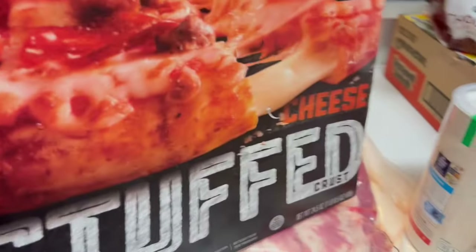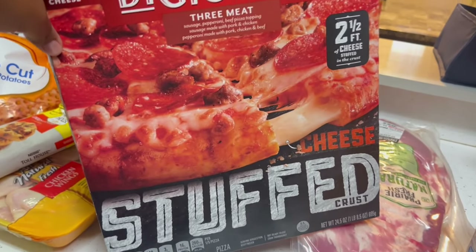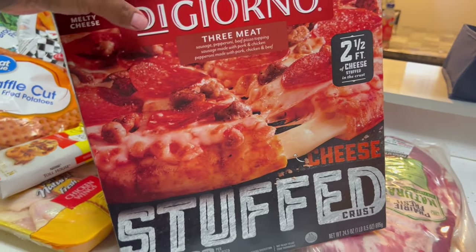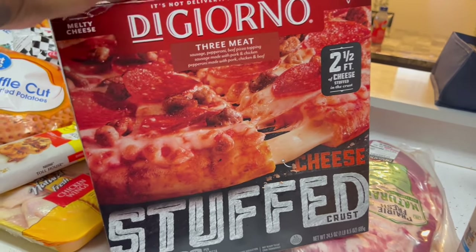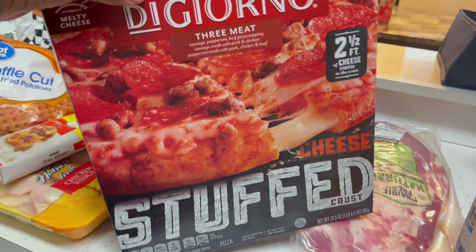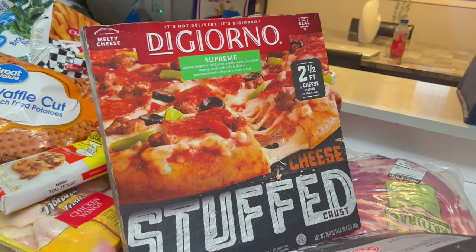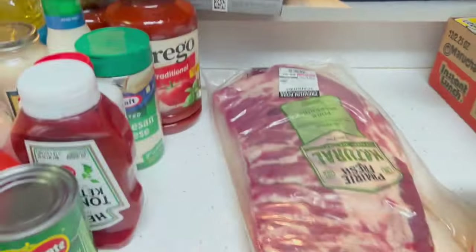I got some butter pecan ice cream from Kroger the other day so that's still new. We got some DiGiorno pizzas — on days I don't feel like cooking I'll pop one of these in the oven. I didn't know they had a stuffed crust one now, so I had to get those. We got the stuffed crust supreme and the stuffed crust three-meat.